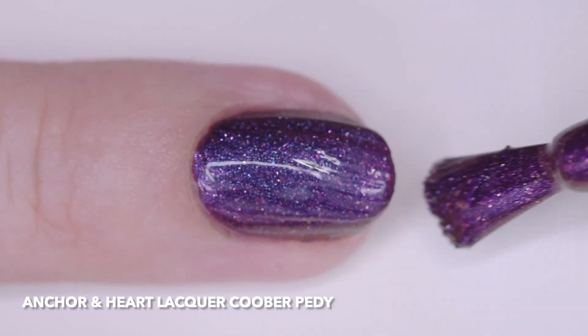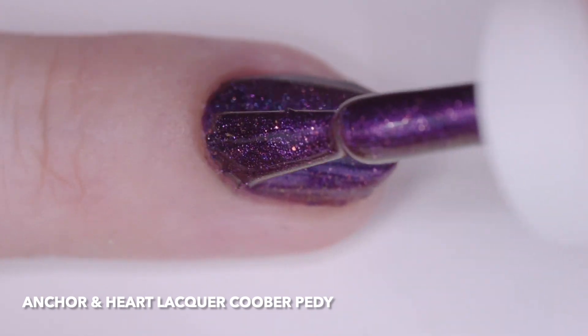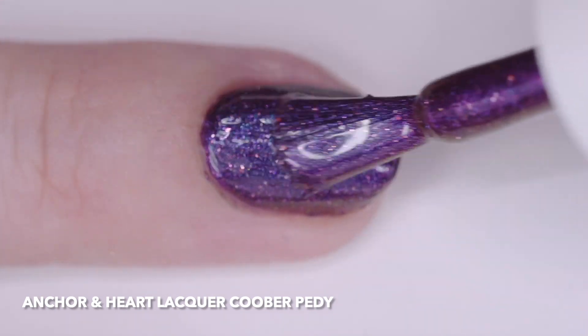I wore it in three thin coats, but two will cover. It had a fast dry time and needs top coat for smoothness and shine. The price is $12.50.